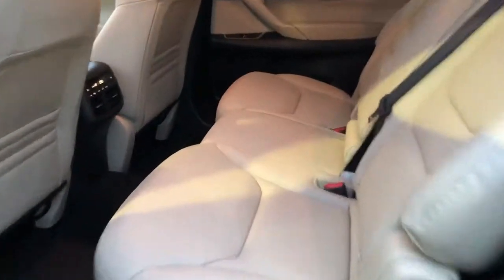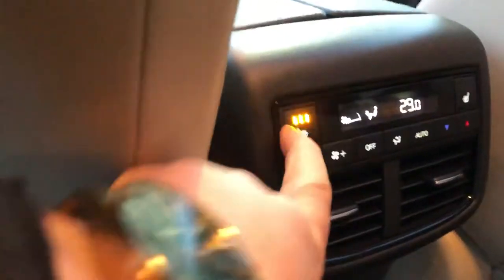Beautiful bright sunroof. Once we go to the back, lots of room — and guess what, heated seats in the back too, my friend. And then back cup holders and 2 USB ports.